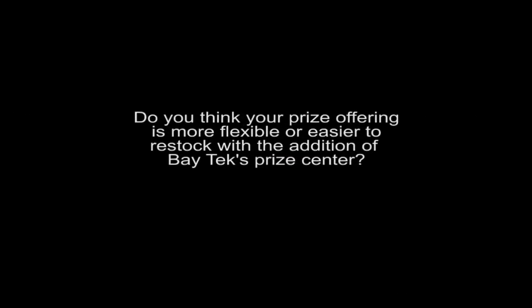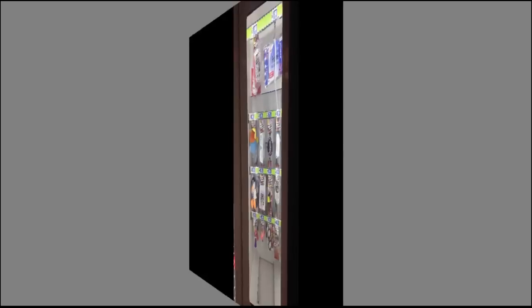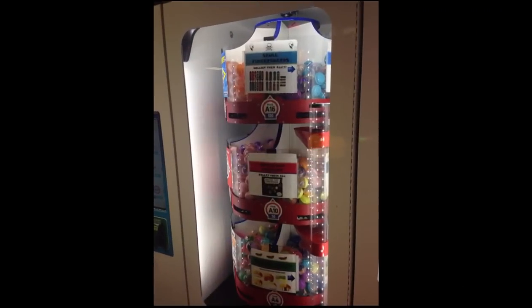Do you think your prize offering is more flexible or easier to restock with the addition of Baytech's Prize Center? It's definitely easier to restock. The prize offering is probably a little less than we would have with a traditional counter or other machines, but the ease of restocking has definitely swayed us to the Prize Hub.